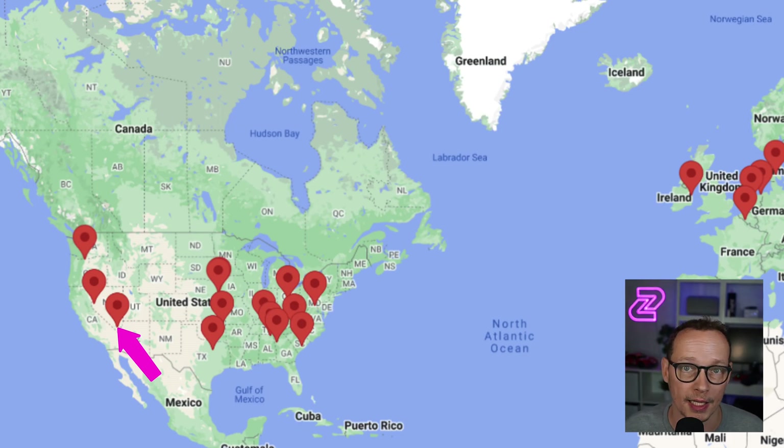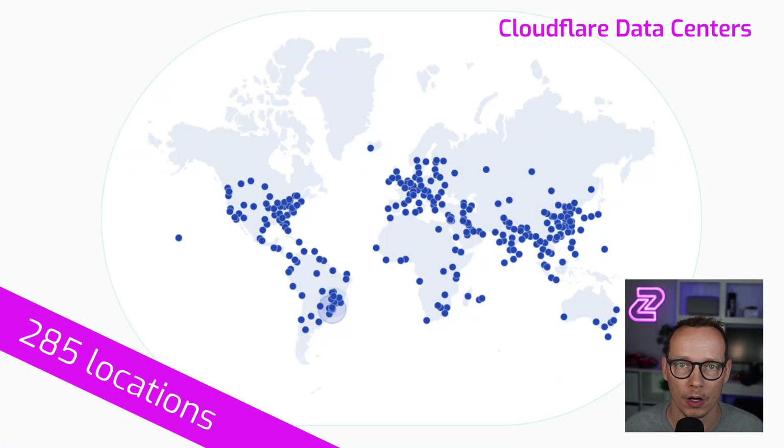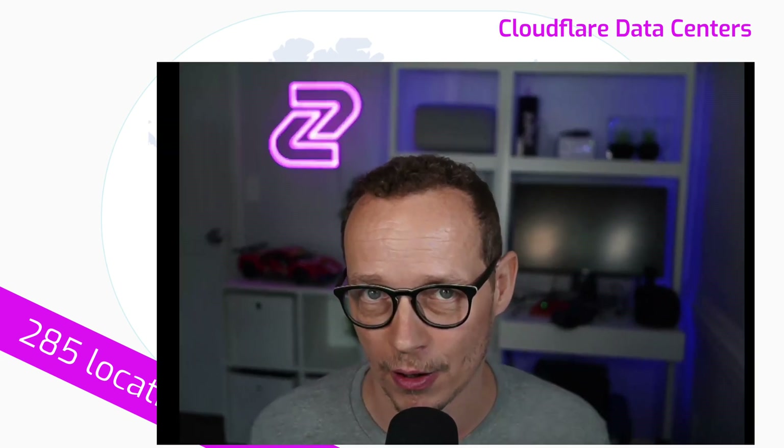Now let's look at an example edge network, where you get similar computational power but there are a lot more data centers. In this case, this is Cloudflare's network — we deploy by default onto Cloudflare with Zuplo. There are 285 locations, so you're within 50 milliseconds of almost all humans that have an internet connection on earth.